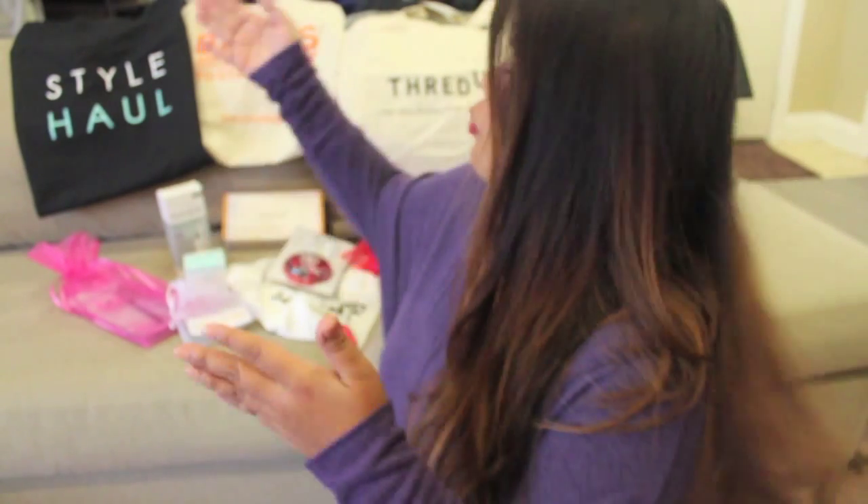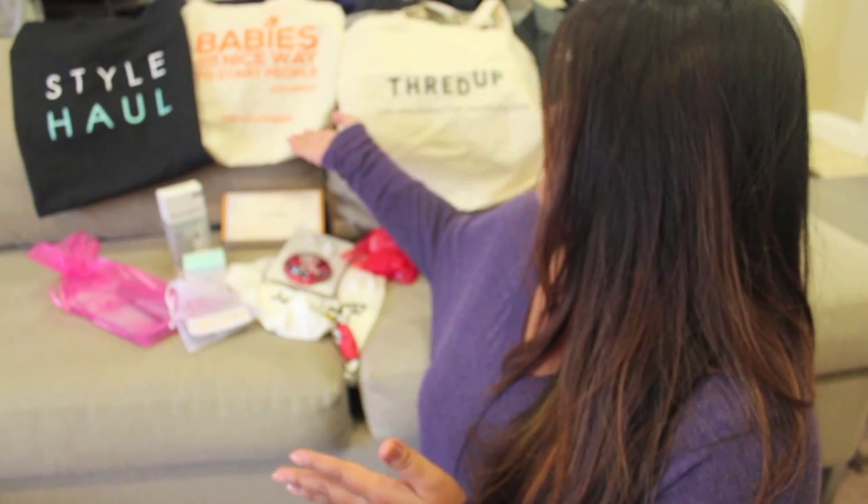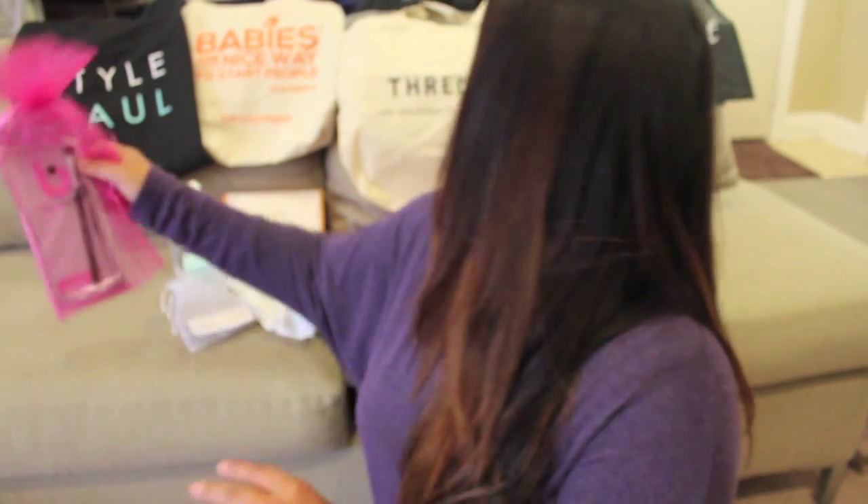First and foremost, there were several bags that were provided to us. One was from Style Haul, another one was from Everyday Happy, ThredUp, and then Miracle Suit. So we did walk away with some pretty nice reusable bags where a lot of the products were put together in little gift bags. I have several products here, so I'll just kind of show you what we got.